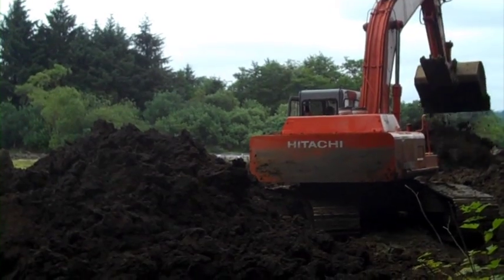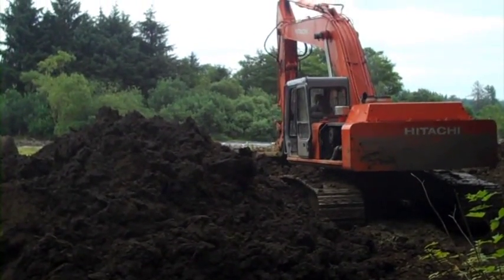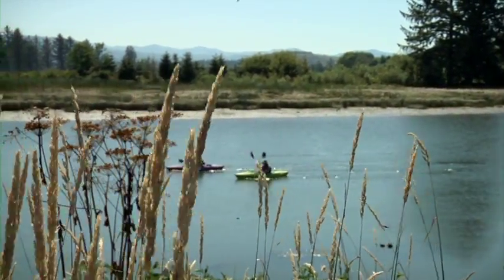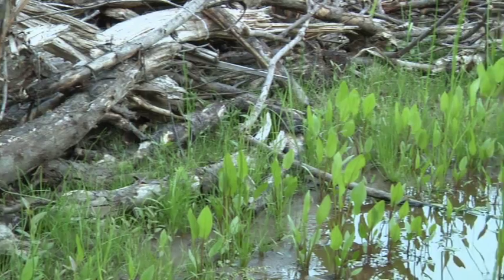Using large excavators, they will dig away at the old levee until it is thin enough to be washed away by the tide. At high tide here on the Lewis & Clark River, we'll be standing in knee-deep water, and the surface of this wetland will be totally flooded.